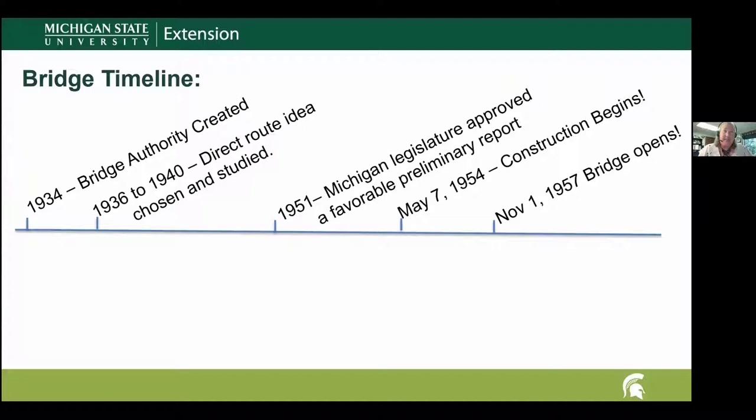They did a study from 1936 to 1940, and this is when the idea of a direct route — the current route — arose. They did an in-depth study and presented it initially to the Michigan legislature, which turned it down — most significantly because of the financial cost. It was brought up again in 1951, and the legislature finally approved building the bridge. However, the Korean War was ongoing and they didn't have the materials needed, so construction was delayed until May 7th, 1954.